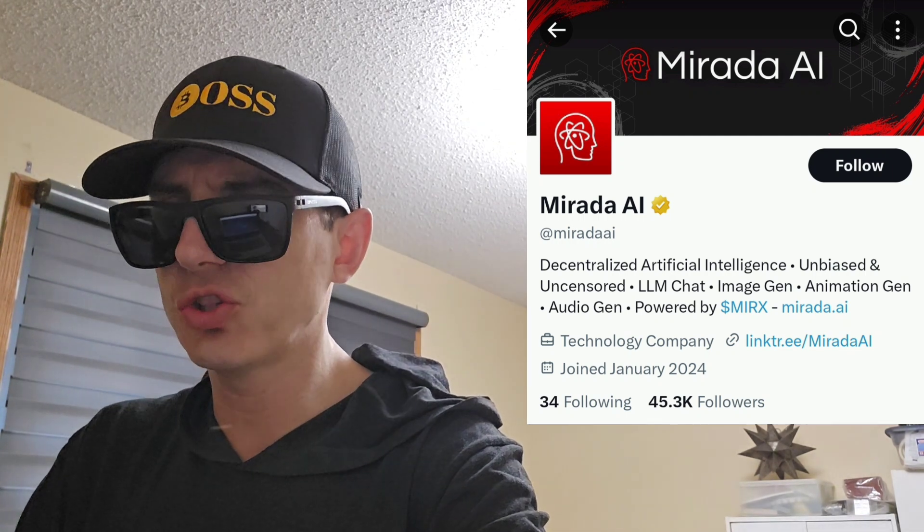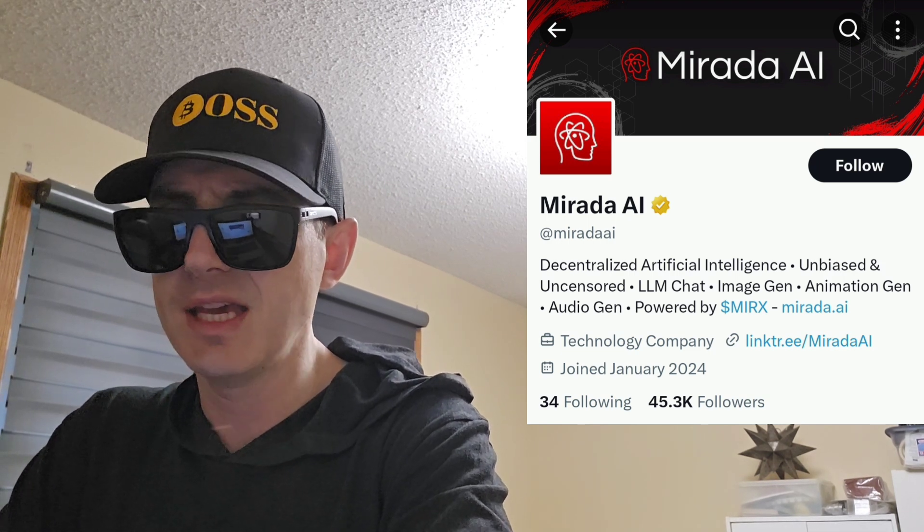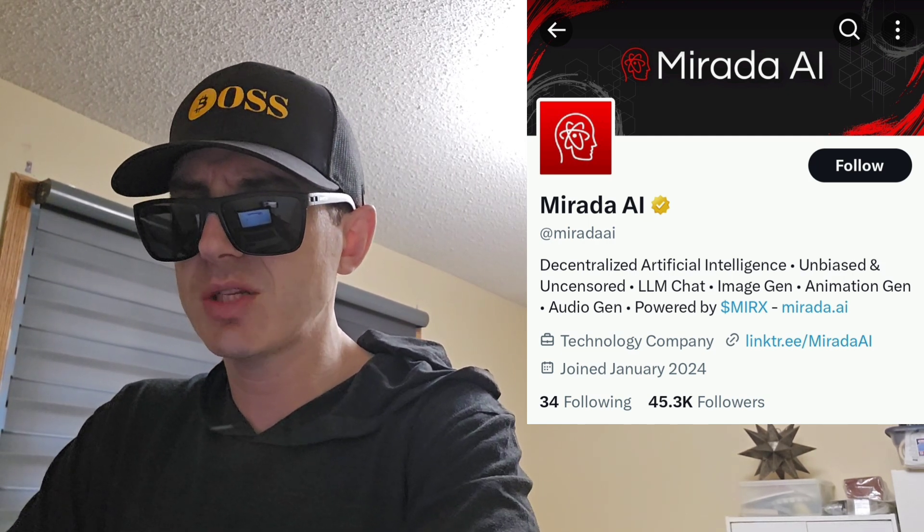Let's get into this token. Their official webpage is Marata.ai, and over there you can find a full document section as well. They also have a Twitter — at Marata.ai — which I'm going to put in the corner of the screen. It says: decentralized artificial intelligence, unbiased and uncensored, large language model chat, image generator, animation generator, audio generator, powered by the MIRX token. They have 46,000 Twitter followers and just joined Twitter in January 2024, with 225 posts and a blue verified checkmark.